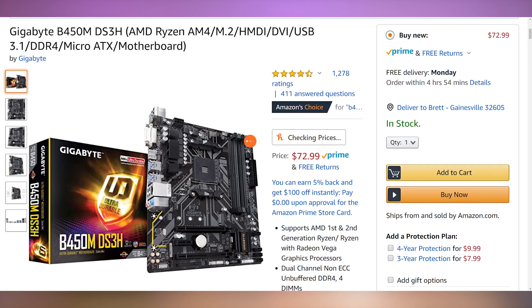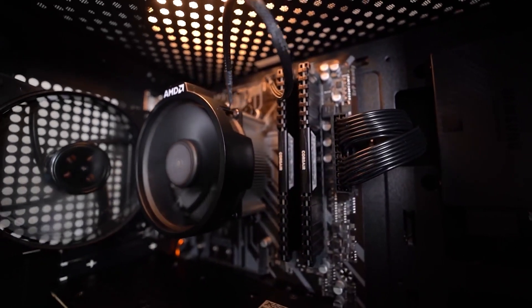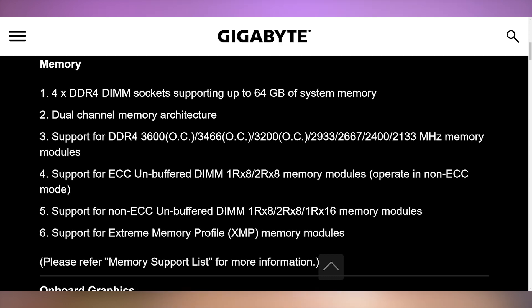Moving on to the motherboard — this is the Gigabyte B450M DS3H. I've used this in several builds, including my son's computer with his Ryzen 5 2600, and it performs admirably. It's $73, supports up to 3,600 megahertz memory, and has four RAM slots so you can upgrade down the line. I've had no issues with overclocking on my son's PC, so I highly recommend it. There's really no reason to go up to an X470 or X570 — staying with the B450 makes a ton of sense.